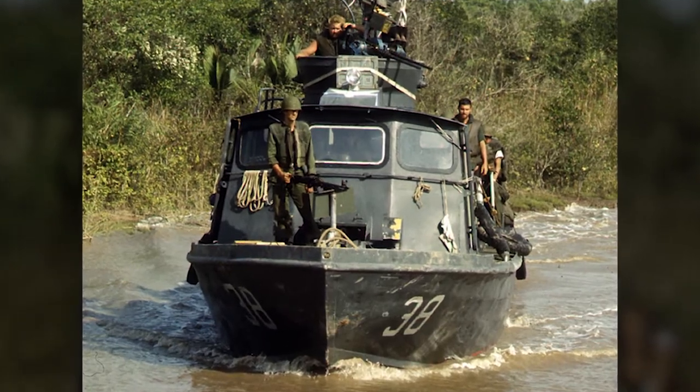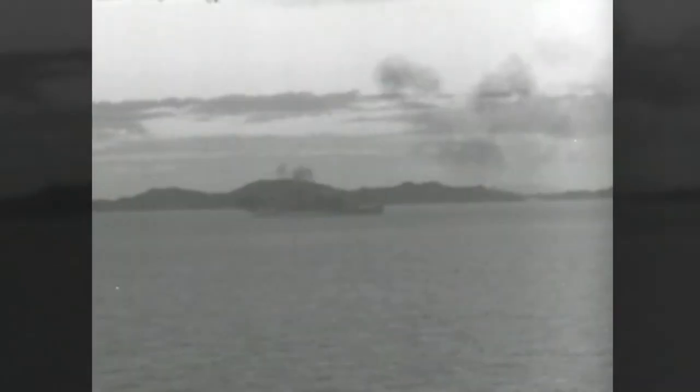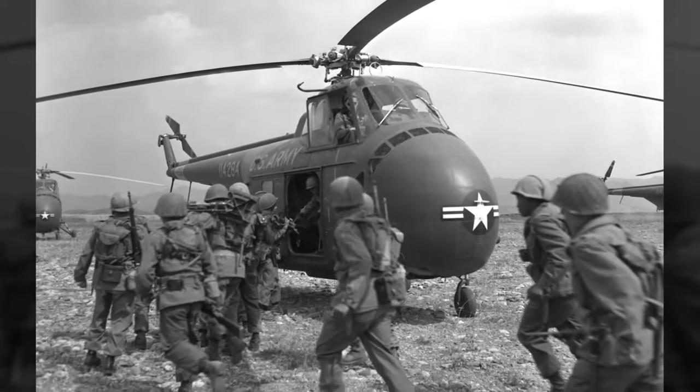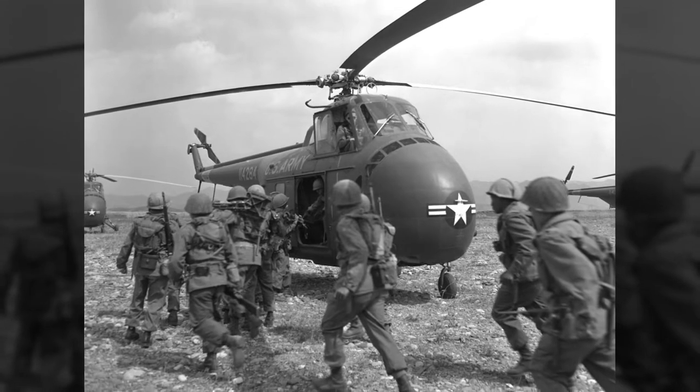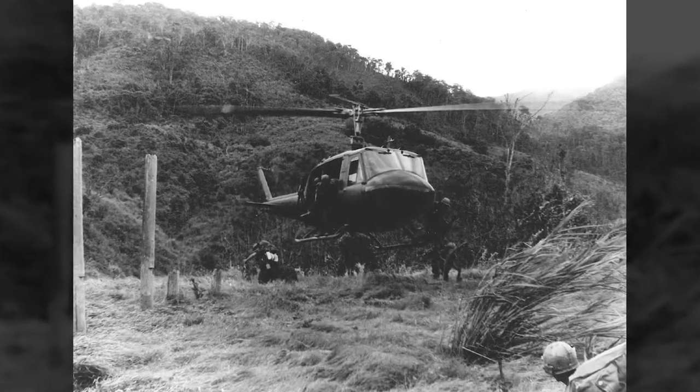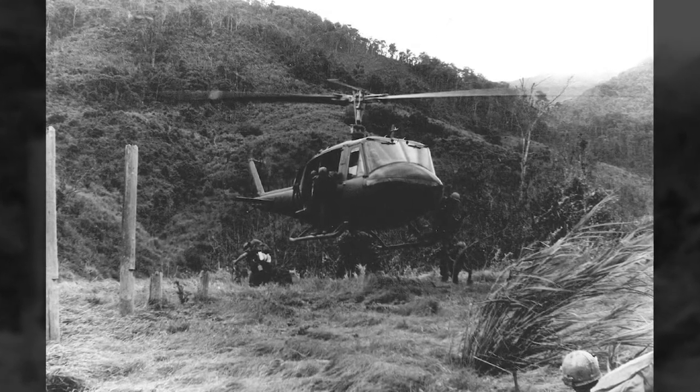We learned about additional tactics. We learned how to tighten up our formations. We learned to gain the element of surprise. We learned to develop naval gunfire support to a fine art. We eventually developed vertical envelopment when we introduced helicopters, and that enabled us to simultaneously land and flank the enemy on both sides of the beaches at all times, which was tremendous strategic and tactical flexibility.